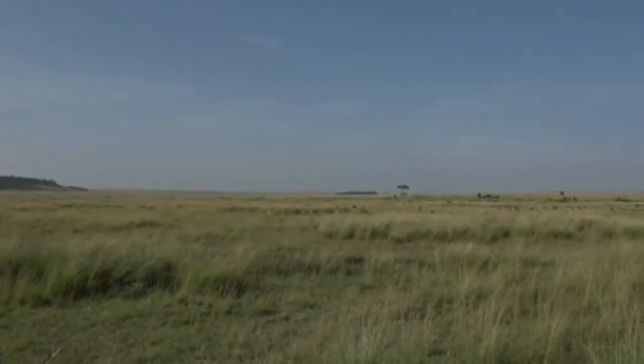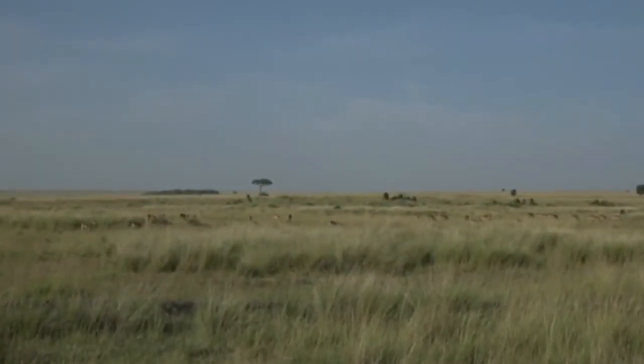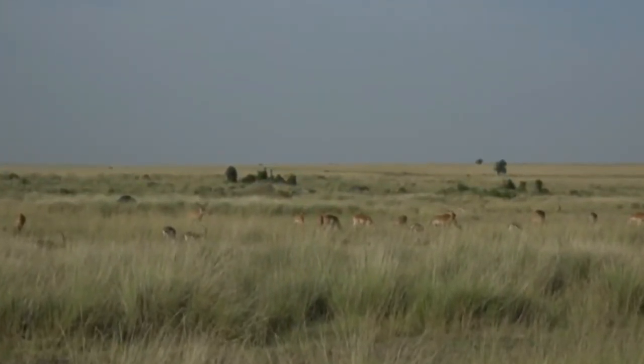We're going off in search of a cheetah, apparently, if I could understand where we are and what's going on. While we do that, a tailor has found a completely different species of giraffe, and we're going off.